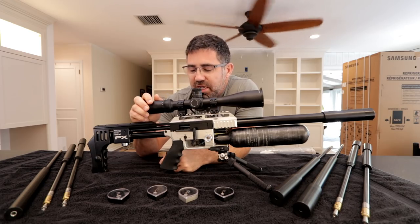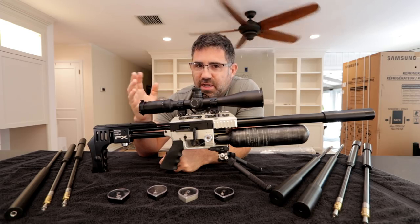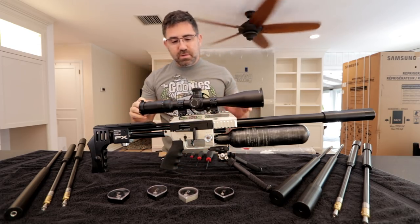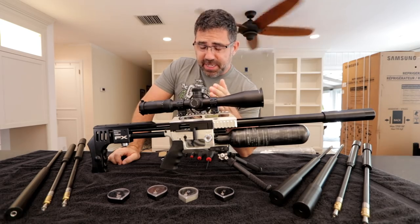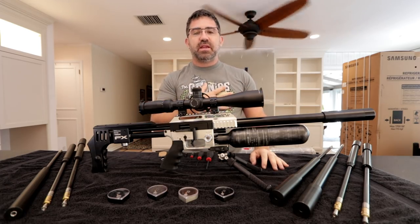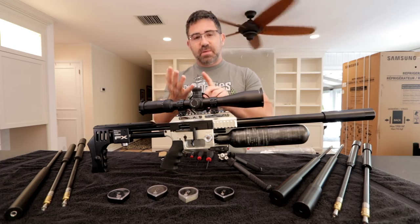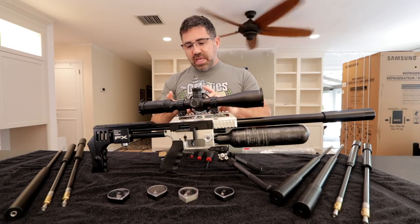Why would you ever want to change velocity on a gun like this? This one is a .25 caliber. It'll come from the manufacturer shooting a 25-grain pellet anywhere between 875 and 900 feet per second — good velocity and around 45 foot-pounds for hunting and competition. But velocity isn't always your friend, and neither is power. What your friends are: ballistic coefficient, slipperiness in the wind, velocity, and harmonics.